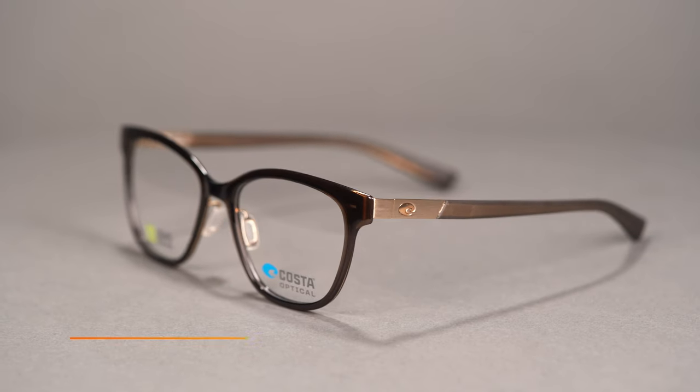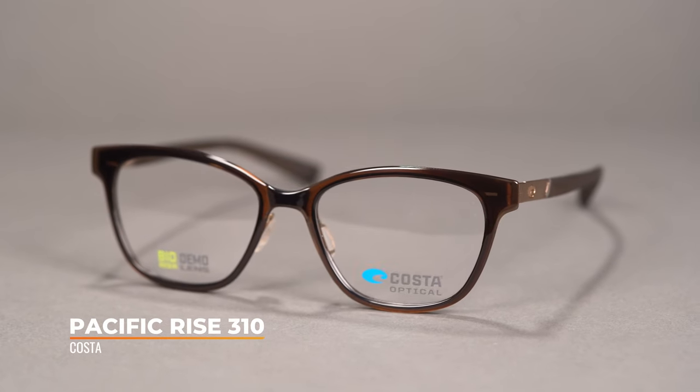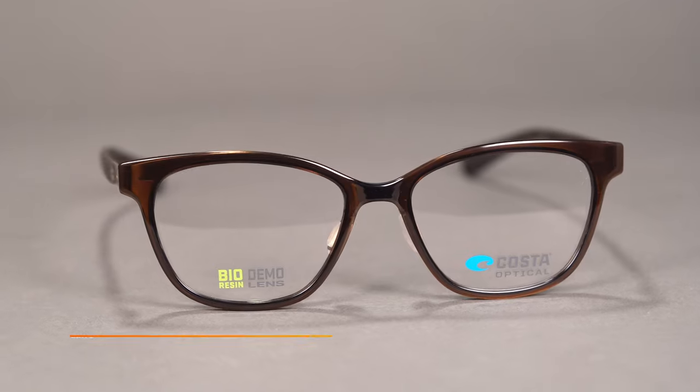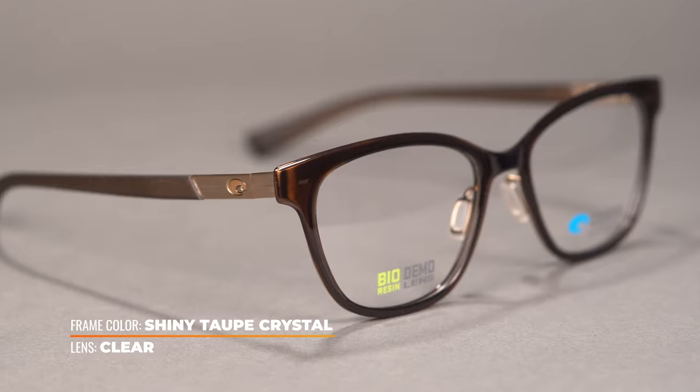Next up we have the Costa Pacific Rise 310. I really like this shape — it's a nice on trend shape, but also super classic, so it's never really gonna go out of style. You're always gonna be current, and I also think it fits a range of different face shapes.